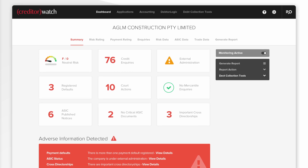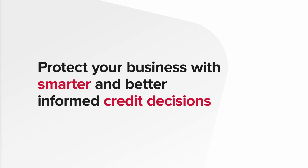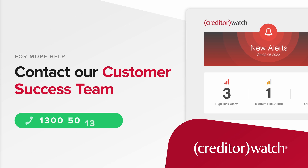Creditor Watch monitoring and alerts allow you to make smarter and better informed credit decisions, to help protect your business. Should you have any further questions, reach out to our customer success team on 1300 50 13 12.